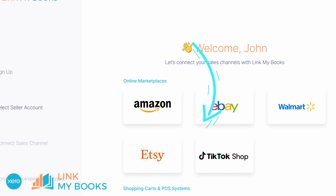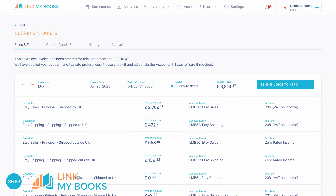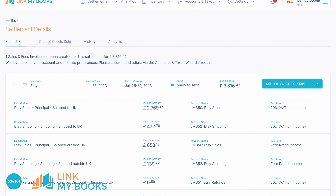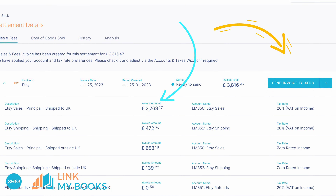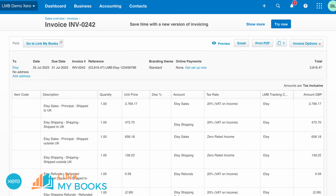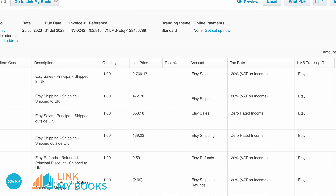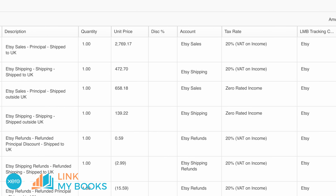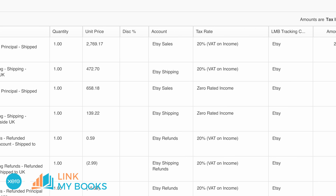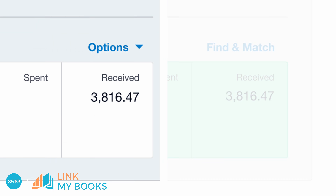Here's how Link My Books works with Xero. First, you'll connect your Etsy account to Xero via Link My Books. With each Etsy payout, Link My Books verifies all transactions, ensuring that every order and the associated fees are treated correctly for tax purposes. Link My Books then creates a detailed summary invoice in Xero, itemizing the payout into sales, refunds and fees, and assigning them to the proper accounts with the correct tax rates. The Xero entry matches effortlessly with the bank deposits in a single click.